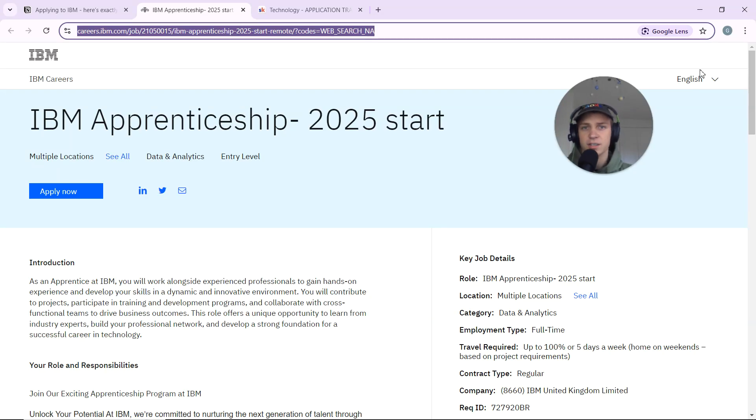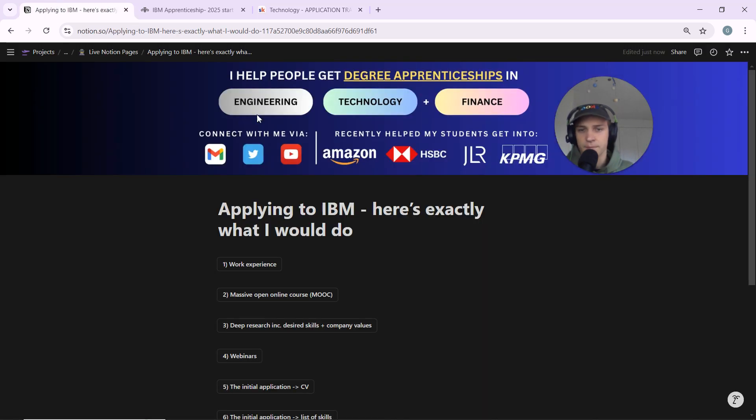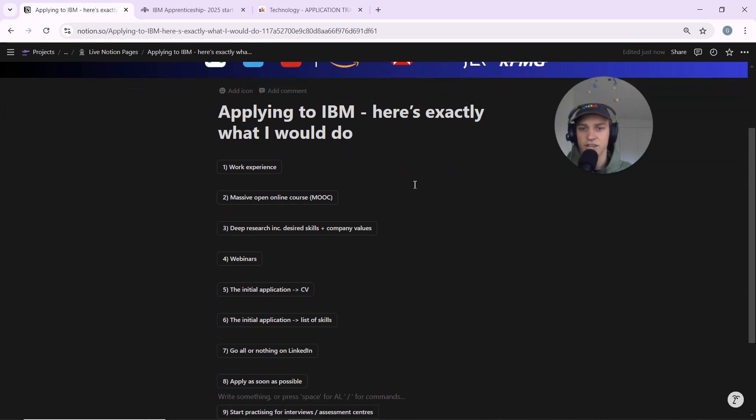IBM have opened applications to their 2025 data analytics degree apprenticeship. In this video I'm going to go through step by step what I would do if I was applying to this degree apprenticeship and wanted to give myself the best possible chance. My name is Owen, I'm a degree apprentice and I help people get degree apprenticeships in engineering, technology and finance. Last year I helped people get into companies like Amazon, JLR, HSBC, and KPMG, and one of my students followed my advice and got into an IBM degree apprenticeship.